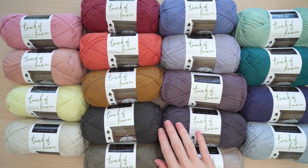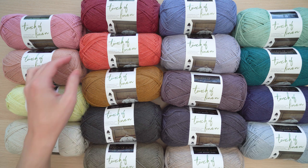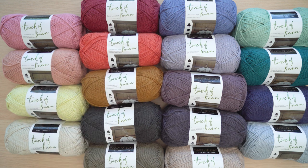I hope you're excited to see another new Lion Brand yarn. This one is part of the Touch of Luxe collection. Let me introduce you to Touch of Linen. This yarn is going to be your favorite linen blend. Let's check it out.